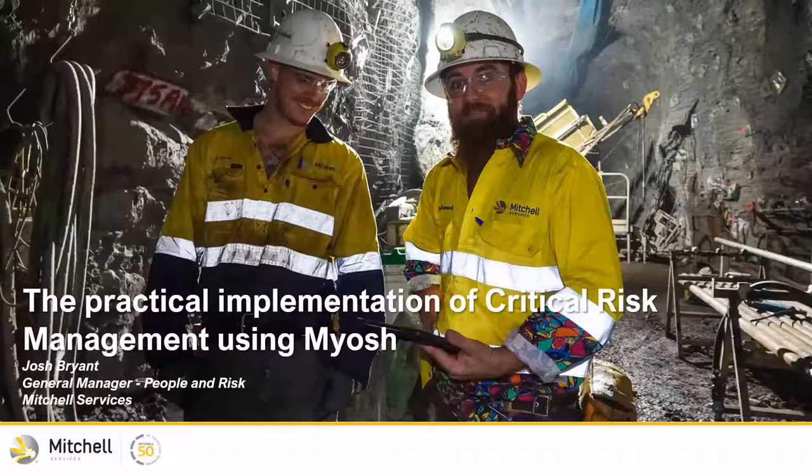Before I introduce the presenters, just a little bit of housekeeping. If you have any questions, there's a Q&A panel — please use that to ask questions and we'll get to hopefully most of those at the end of the session. If you want to chat directly or with the presenters, you can use the chat panel. We are recording this session. If you want a copy of the recording or the slides, I'm going to put a link in the chat. You'll just need to register your interest on that web page and we'll share the recording to you directly later via email.